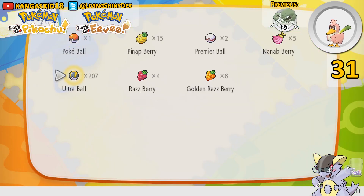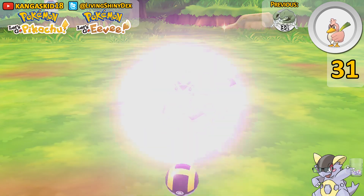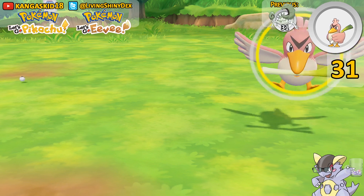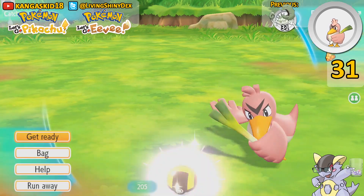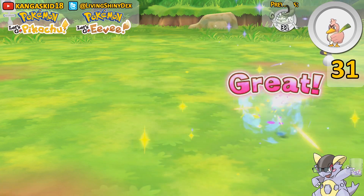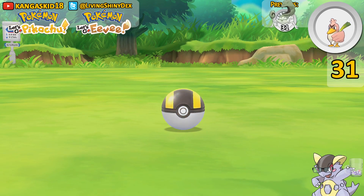Farfetch'd, you suck so bad. Don't do this to me. Golden Raspberry. Why are you doing this to me? That is not what I said to throw that Pokéball. Oh, come on — that was going to be an excellent throw. That was a great throw, I'll take it. Golden Raz. Please get caught. Don't do this to me, please.